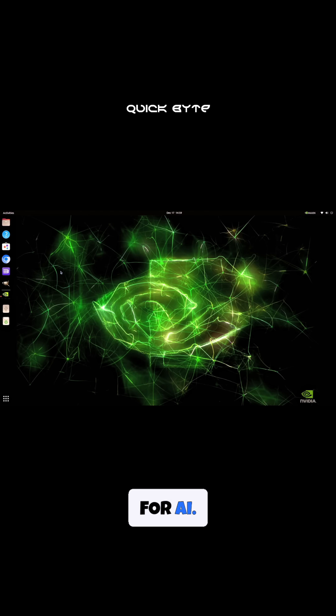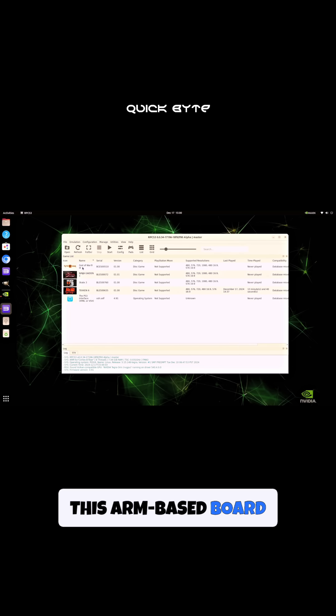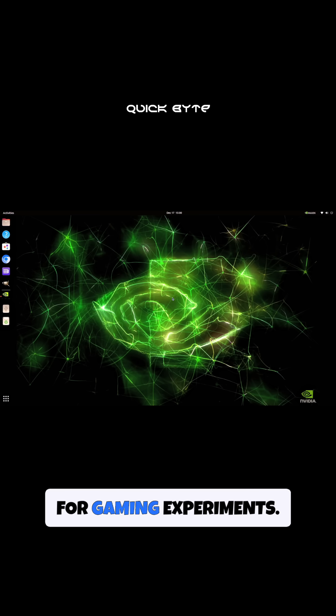But it's not just for AI. Imagine emulating popular PS3 games — this ARM-based board supports native RPCS3 emulation, making it perfect for gaming experiments.